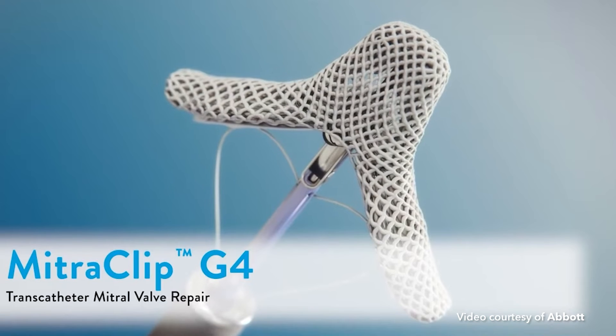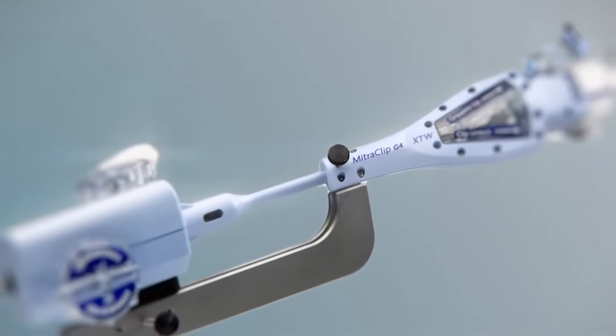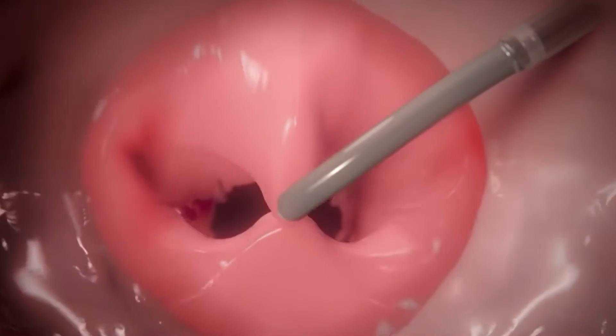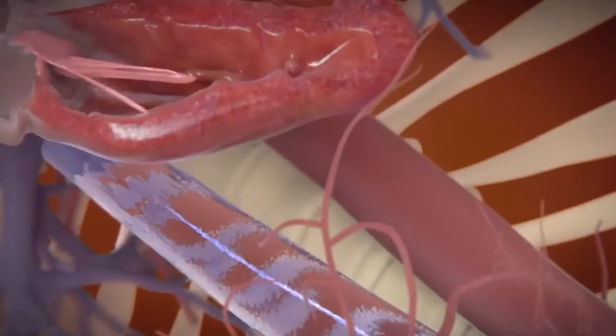Mitral valve clipping is a minimally invasive procedure to repair a leaking mitral valve in patients who are high risk for open heart surgery. A small clip, about the size of a dime, is used to hold the leaking part of the valve together while the rest of the valve continues to function normally. Similar to other procedures, it is done with a small catheter through a vein in the leg, and most patients are discharged home the following day.